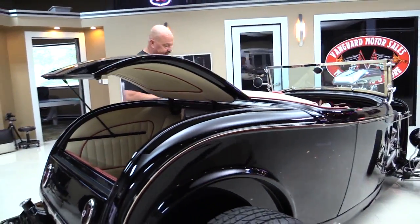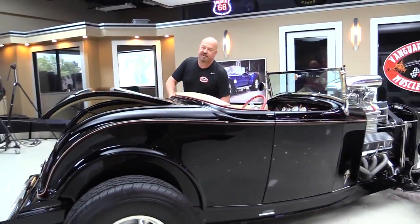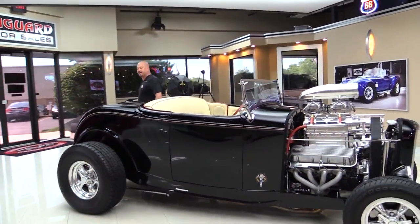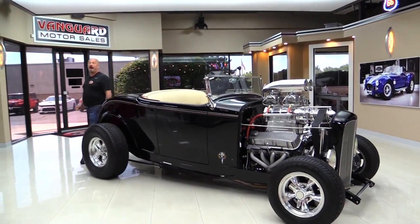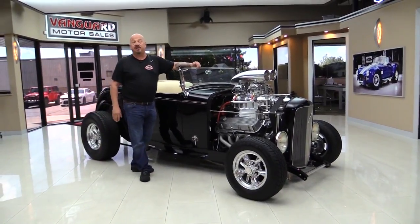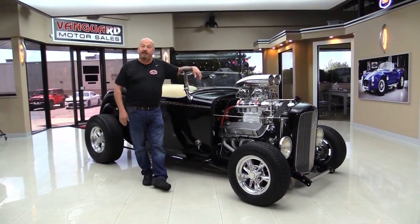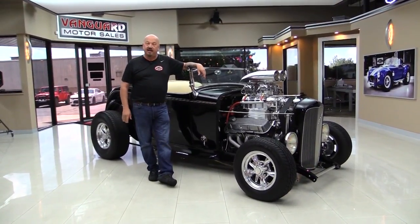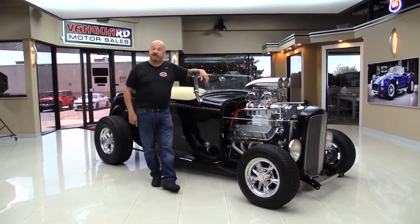At Vanguard Motor Sales we're not consignment dealers - that means we spent the time to check this car out before we bought it. We own it. We've got 200 cars in stock and we own each and every one of them. We're bringing in about 40 new cars every month, so make sure you keep a close eye on us to see this cool stuff as it comes in.